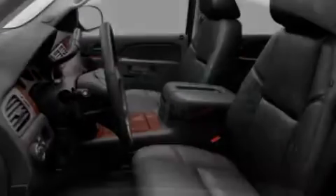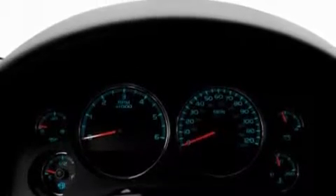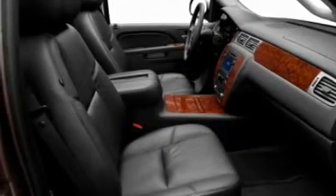The adjustable driver pedals are a great feature. They allow you to tailor the position of the foot pedals, moving them closer and higher to perfect your control over the vehicle.